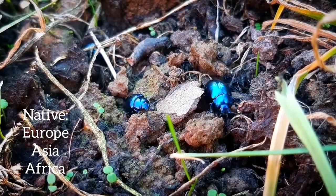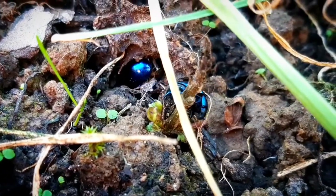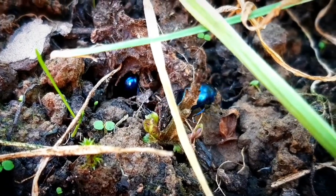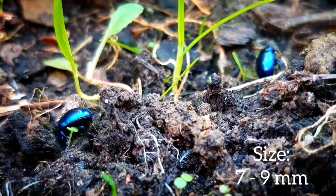This species was less common in northern parts of Europe, but since 1993 they appear more frequently. This species of beetle becomes active between May and September, and their sizes range between 7 and 9 millimeters.